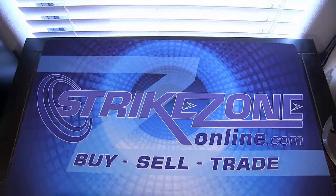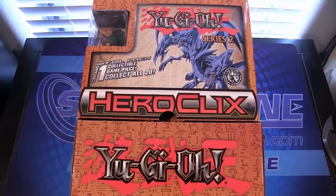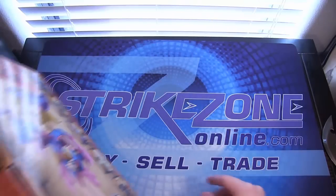What's up everyone? This is CyberNight8610 and today we have a special opening for you guys. We have the Yu-Gi-Oh! Heroclix Series 2. We got another box of this. I got it from StrikesOnline.com. Be sure to check them out — link in the description.